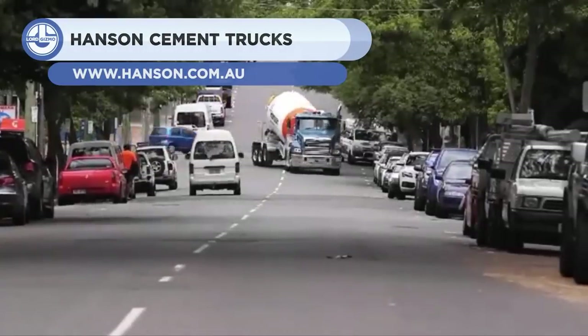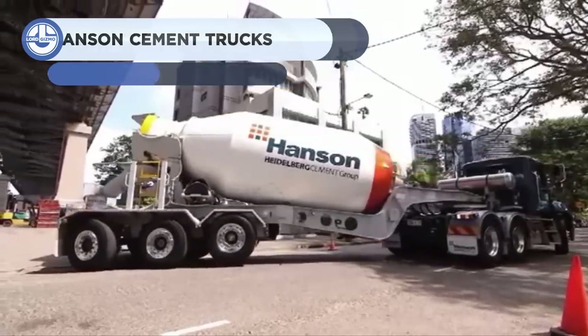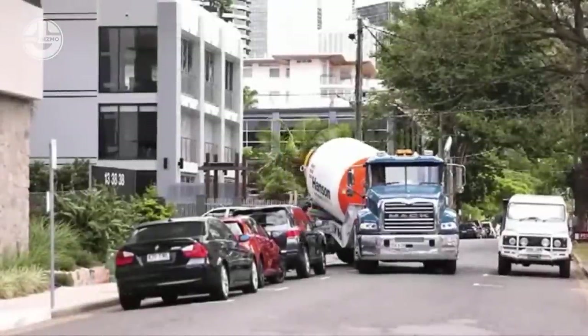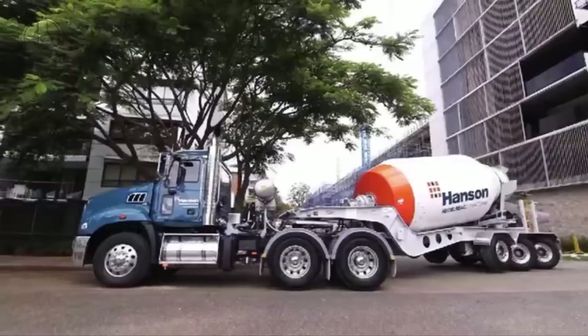Hands in Construction Materials is an Australian company that produces ready-mix concrete for construction. The company added the Supa Maxi to its fleet. The mixer truck is designed to transport larger volumes of concrete, lowering the working time and operational expenses.